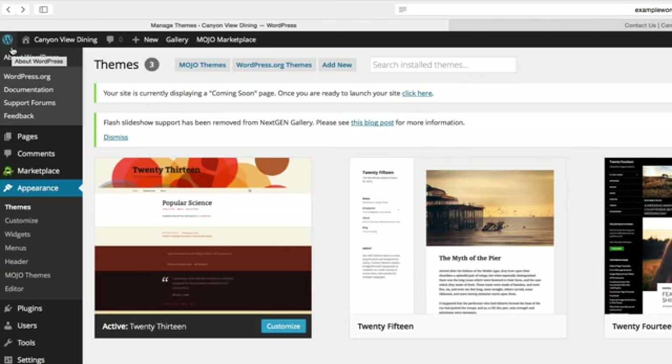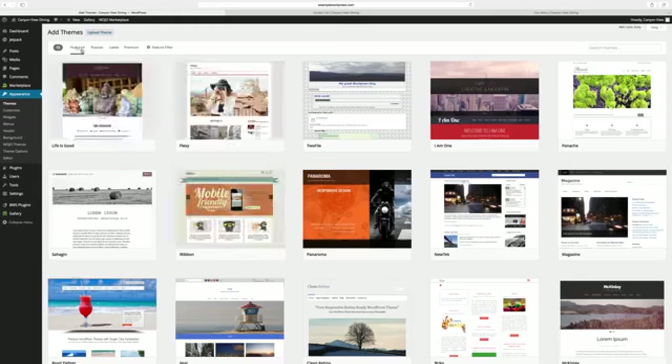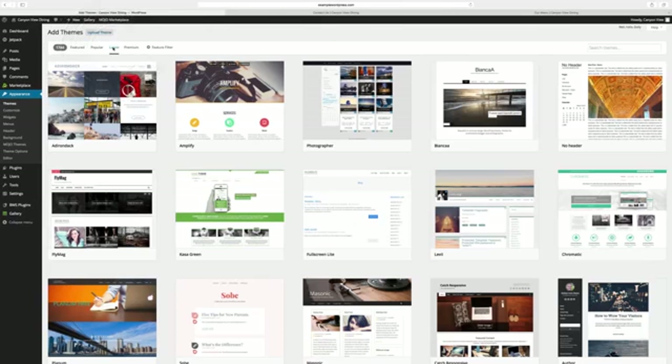WordPress provides a library of free themes that you can install on your account. Let's search for more themes to download by clicking WordPress.org Themes. Scroll through the Featured, Popular, and Latest Themes.